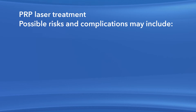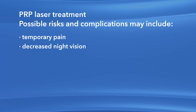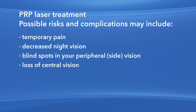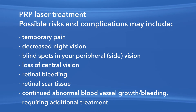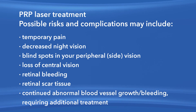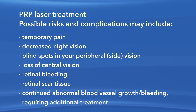Though it is very rare, it is possible for some people using anti-VEGF medications to have a stroke, hemorrhage, or heart attack. Tell your ophthalmologist if you have had a heart attack or stroke in the last few months. Risks and complications associated with PRP laser surgery include temporary pain, decreased night vision, blind spots in your peripheral vision, loss of central vision, retinal bleeding, retinal scar tissue, and continued abnormal blood vessel growth or bleeding requiring additional treatment. Any or all of these complications may decrease your vision or possibly even cause blindness. Additional procedures may be needed to treat these complications.